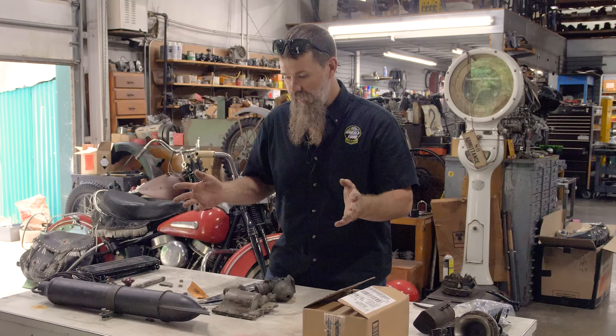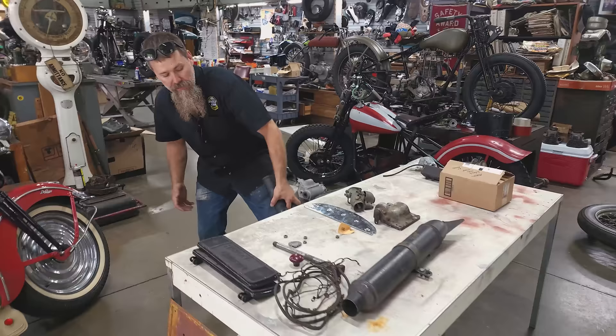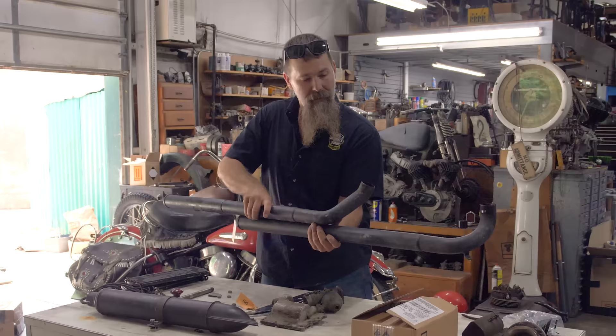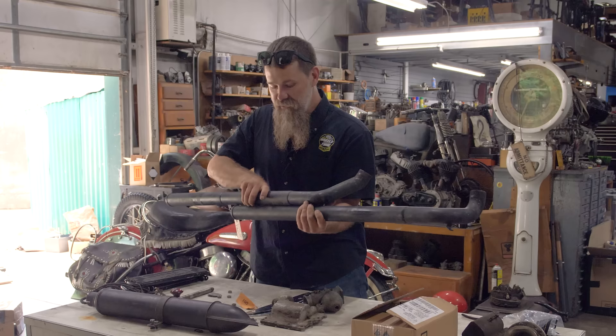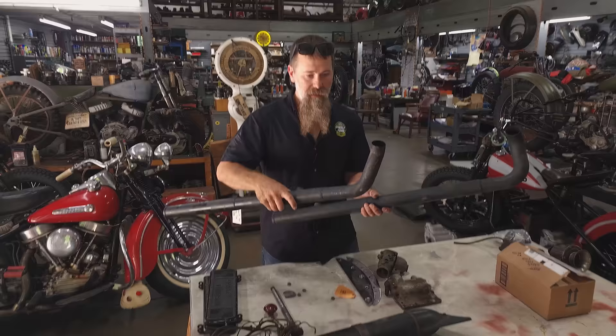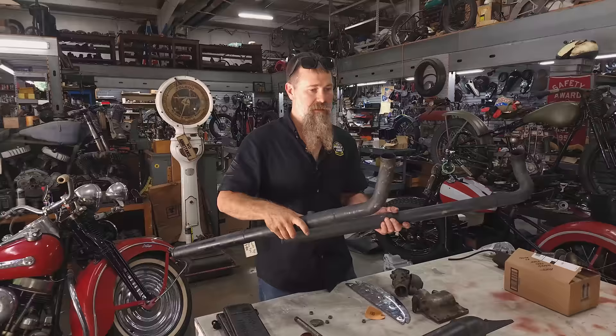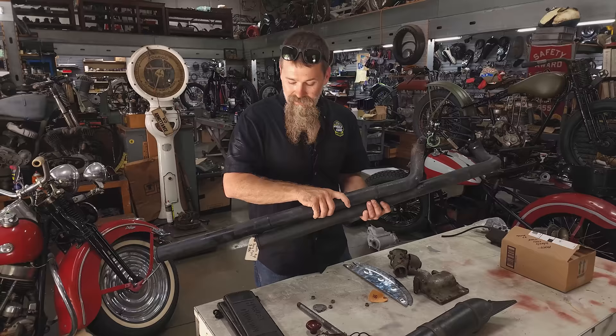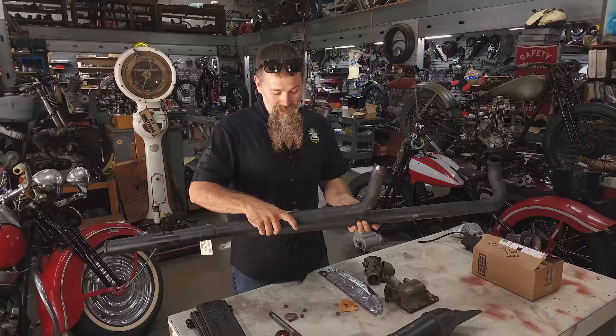I got two rad sets of pipes. This is a set of knucklehead high pipes — these things are bad to the bone. I got these from my pal Matt McManus from the Charlotte area. These were on his knucklehead drag bike, probably the baddest knuckle drag bike I've seen. He was turning like 12-second quarter miles, beating V-Rods on a '47 knucklehead. He's since sold the bike, ended up keeping the pipes, then decided to sell them. I must've walked by these 10 times at the swap meet and finally talked myself into it. Now we can get a little piece of that fast knucklehead action.